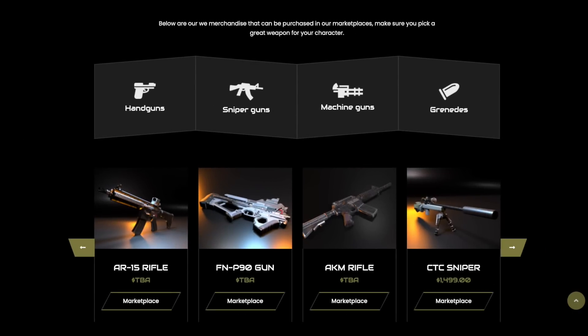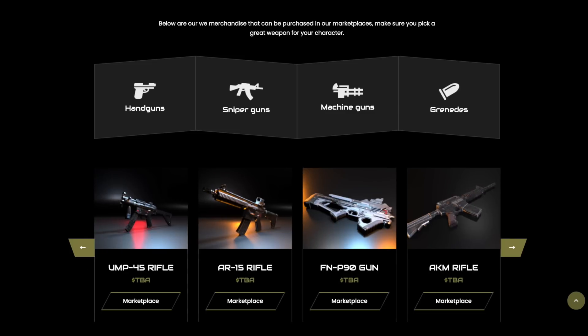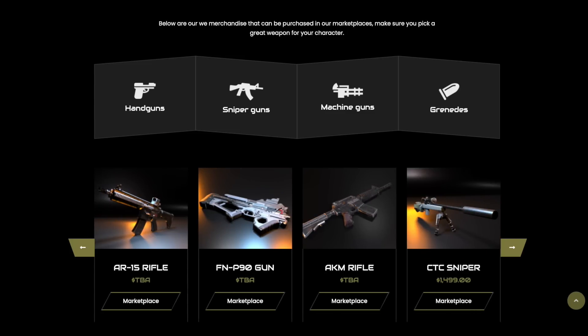CTC tokens and other in-game items such as real weapons can all be traded for NFTs on the marketplace. On the marketplace, it will be possible to purchase many different weapons: machine guns, sniper rifles, grenades, and handguns. I want to note separately that they are perfectly drawn.